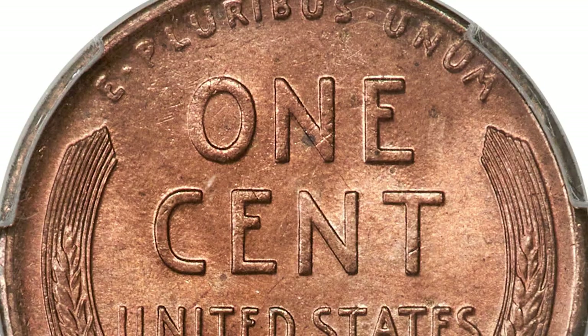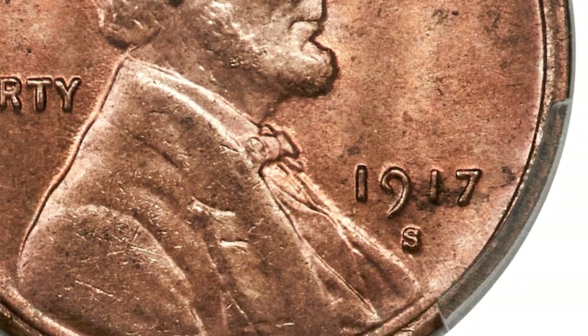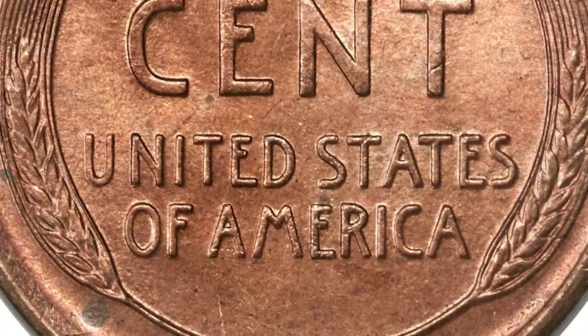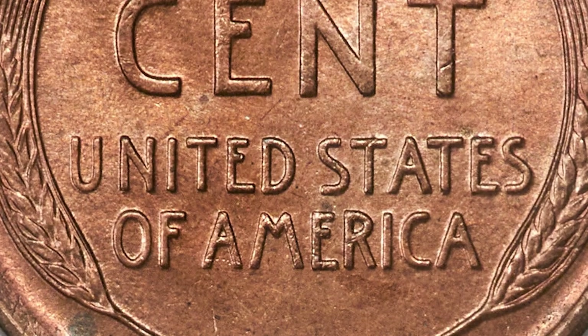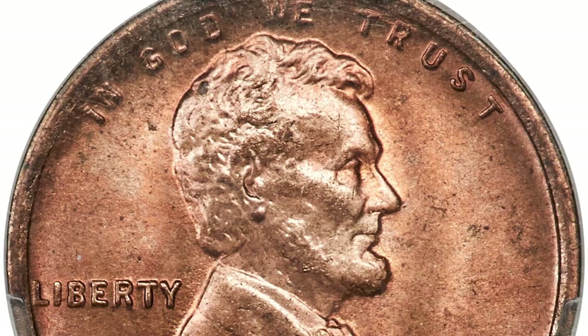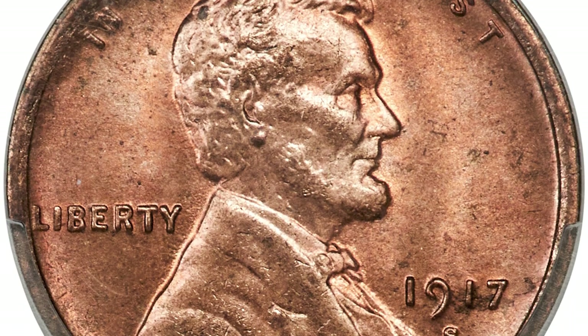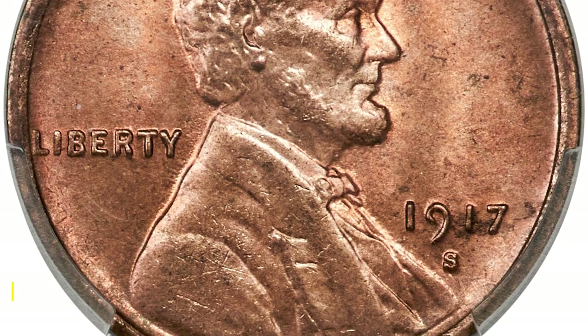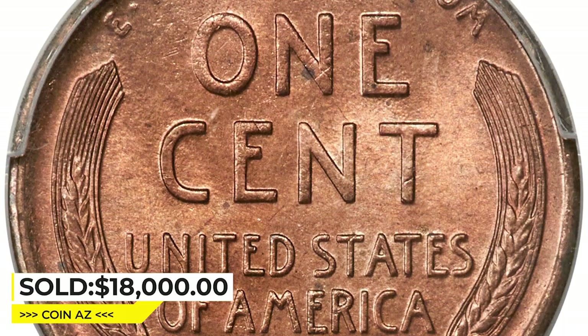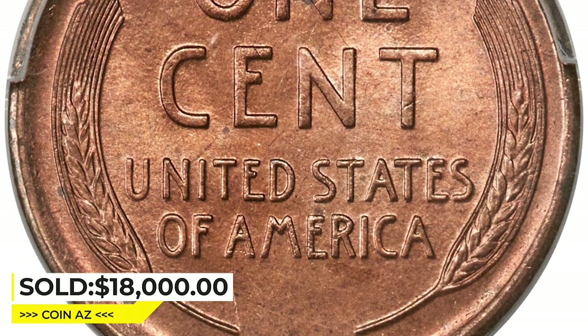This coin is refreshingly lustrous, with an eye-appealing orange-red color over each side. A small number of ticks appear, with only one or two that keep it out of the next higher grade, which has only happened once at PCGS and not at all at NGC. It ended up selling for $18,000 at Heritage Auctions.